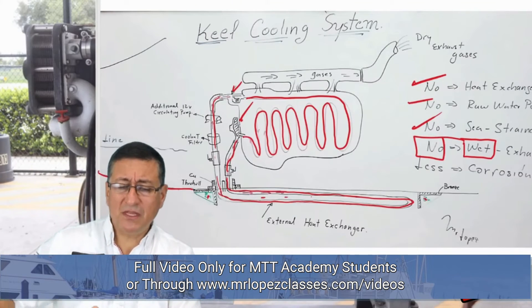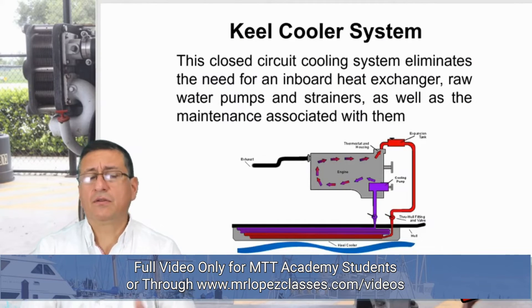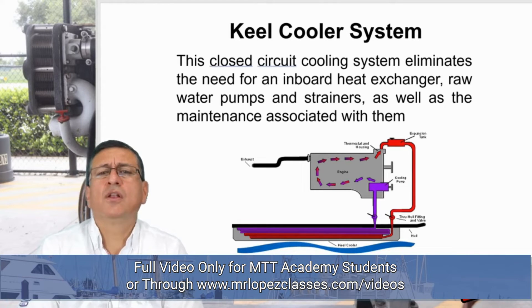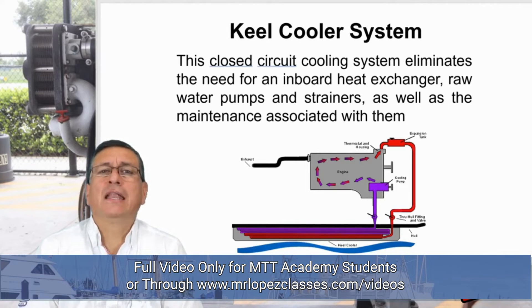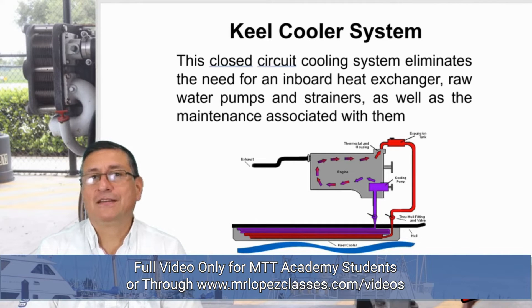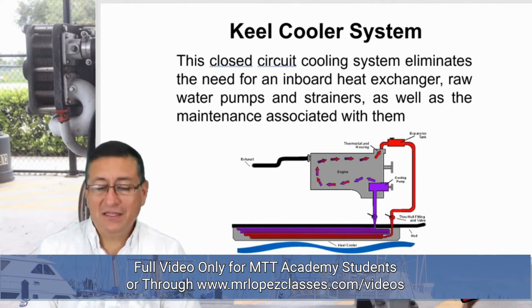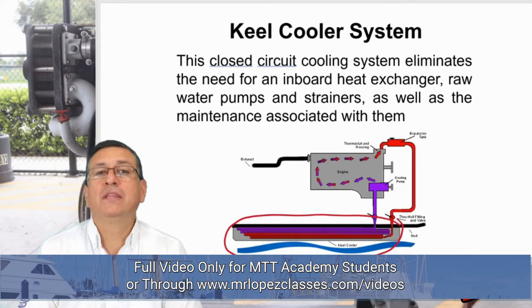The secret in that system is this radiator located outside. This closed circuit cooling system eliminates the need for an inboard heat exchanger, and no raw water pumps and no strainers are needed. The maintenance is very simple, and the engine room is clean with no corrosion. In my opinion, this is the most important part of the system — this radiator is located outside in contact with the salt water.